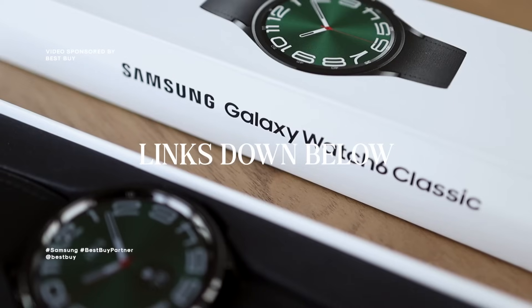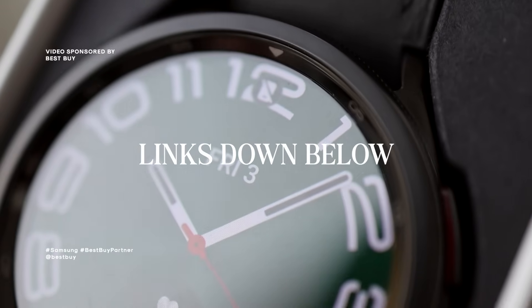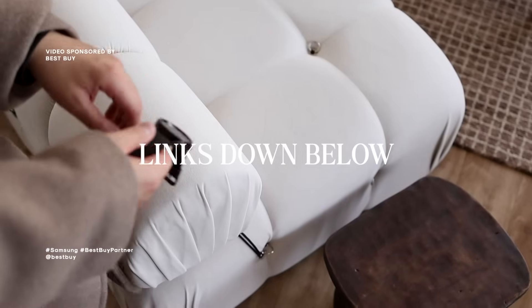Thank you once again to Best Buy for sponsoring today's video. The Samsung Galaxy Watch 6 Classic — super nice packaging, really minimal. I will have this linked down below for you guys. This would make for the perfect holiday gift for yourself if you're looking to treat yourself to something nice, or of course if you're looking to gift something special to your loved ones. This is perfect for just anyone who is into a little bit of everything. You guys saw the features, you guys saw the outfit — this is truly just such an amazing piece and I think would make for a great addition to anyone's wardrobe.